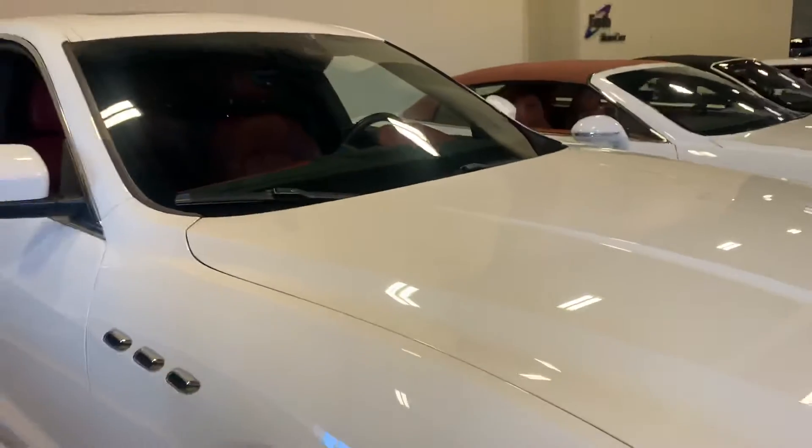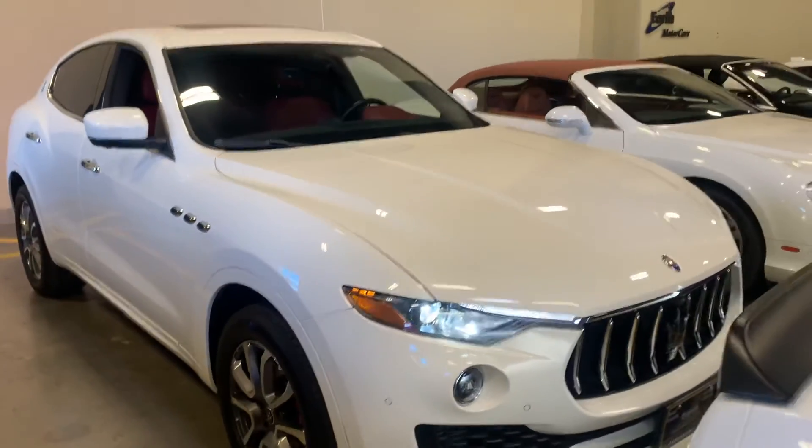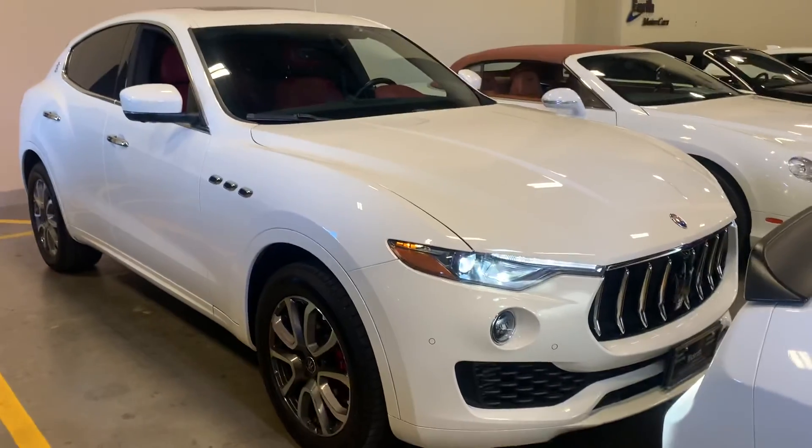There she is — the Maserati Levante. I'm David Carr with Erk Motor Cars. Hope to talk to you soon, see you soon.